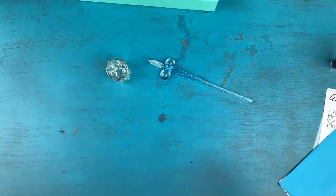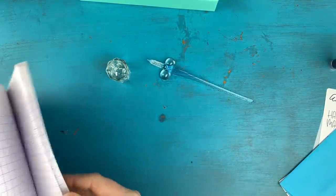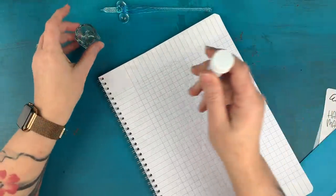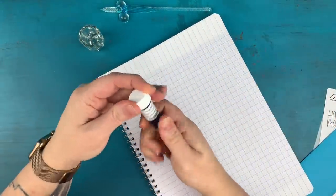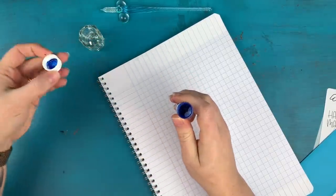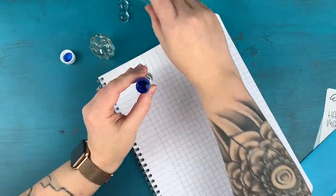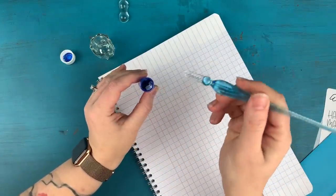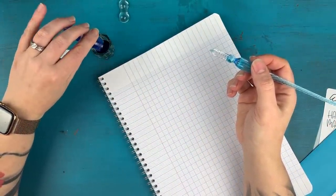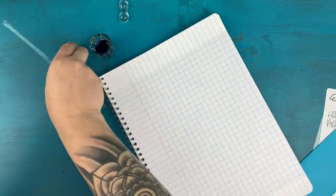Let me show you real quick how this works. I'm going to grab a notebook — this is a Clairefontaine French ruled notebook, but you can use any paper. I'm going to take my Noodler's Liberty's Elysium, and the reason you want to use the ink well is because it's really hard to get your dip pen down into the little sample vial. So you just pour your ink into the little ink well.